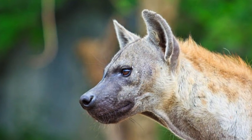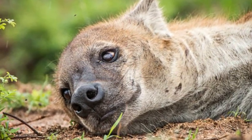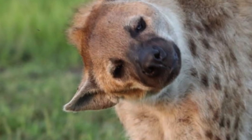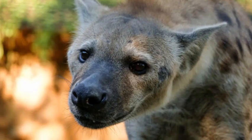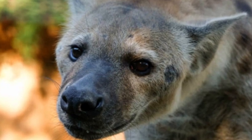Aardwolves, although belonging to the hyena family, have different characteristics compared to other hyena species. They are smaller and have a more insectivorous diet. Aardwolves have a yellowish-gray coat with vertical stripes on their bodies and a mane of stiff hairs along their necks and backs.